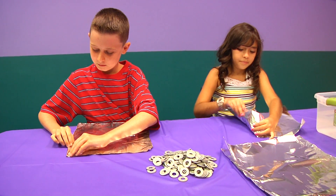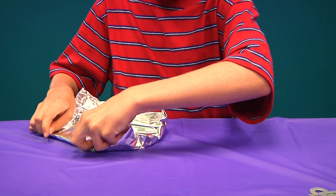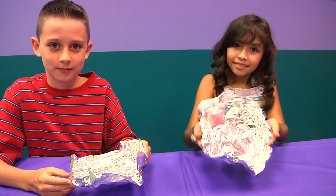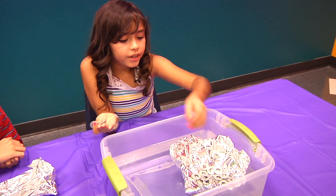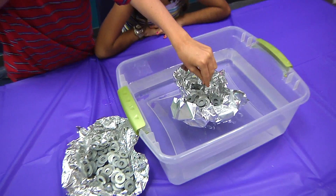Solid aluminum, like other metals, is more dense than water and will sink. But if we shape it correctly, air will become part of its shape, making the entire boat less dense than water. This is true of any boat, whether a metal canoe or a giant oil tanker.